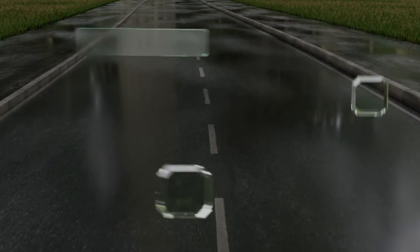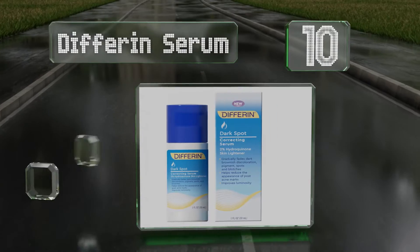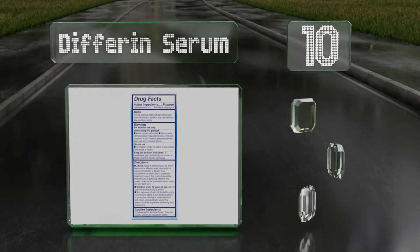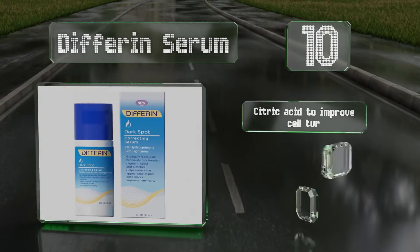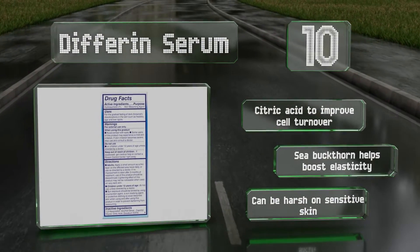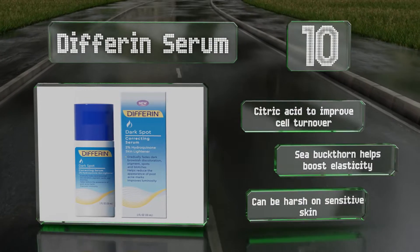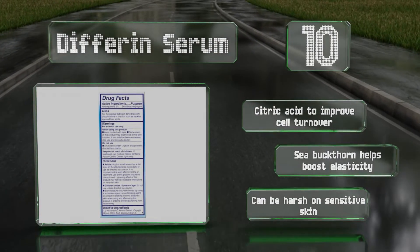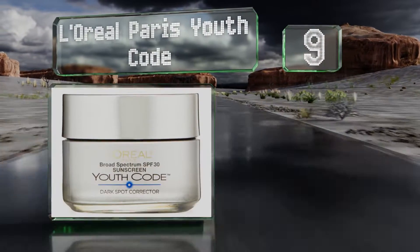Starting off our list at number 10, Differin Serum contains 2% hydroquinone, a bleaching agent that can be used to treat hyperpigmentation brought on by a variety of causes. It can be applied beneath makeup or sunscreen, so it shouldn't interfere with your usual skincare routine. It contains citric acid to improve cell turnover and sea buckthorn that helps boost elasticity. However, it can be harsh on sensitive skin.